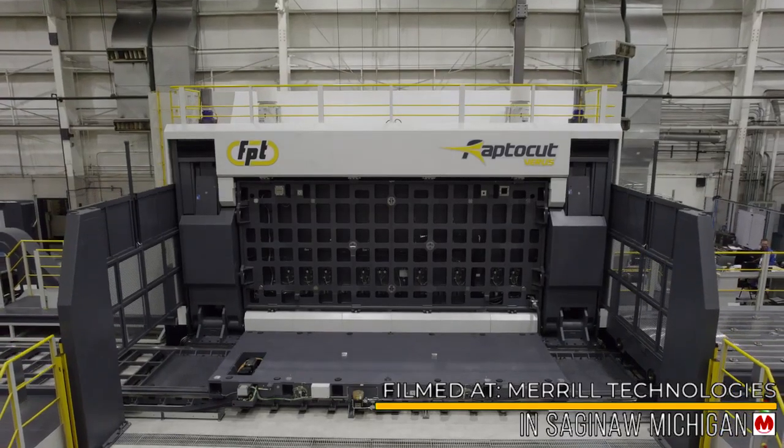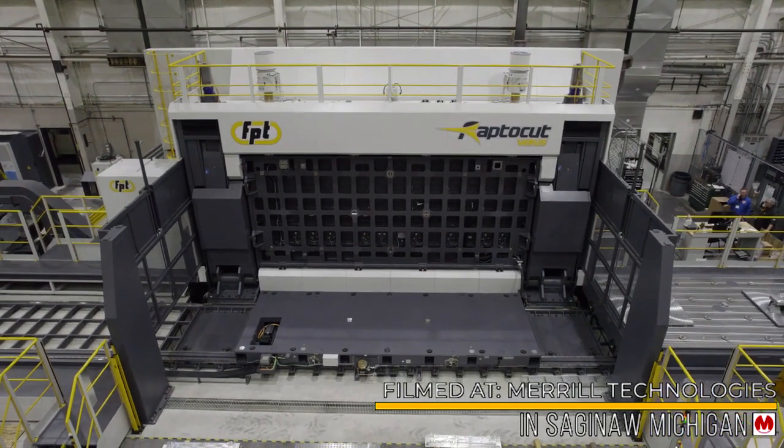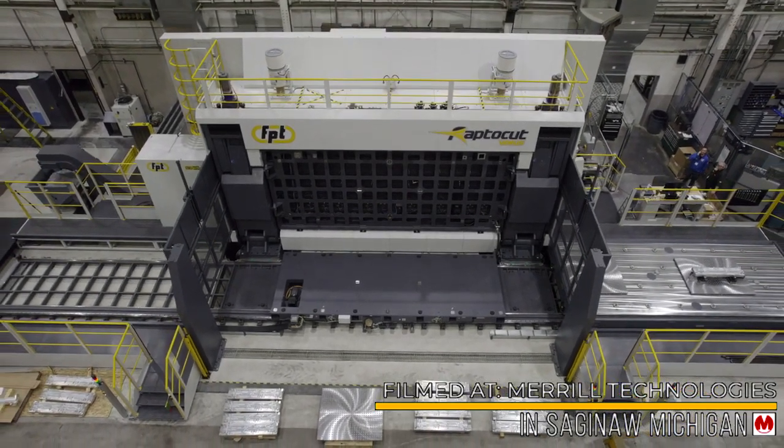To cater to the growing needs of US industries from capabilities and service, FPT has partnered with Fadal Precision Technologies to bring and train American engineers to support our Italian team to deliver best-in-class customer support experience to our North American customer base.